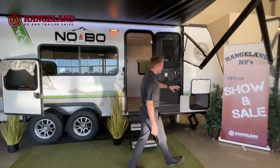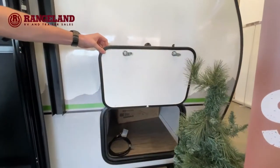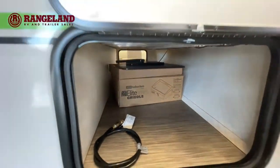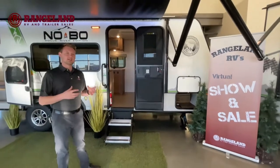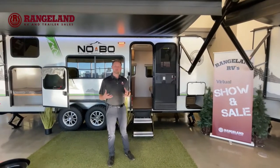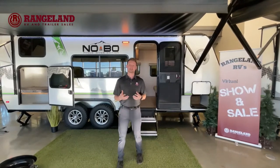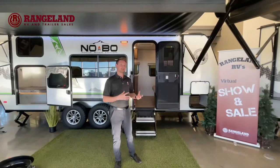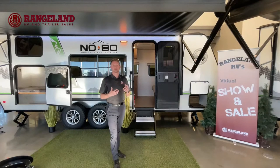Up in the front, there's full pass-through storage on the 19.3. They even give you little magnets for your storage doors, which is really handy so you're not breaking off the plastic pieces traditionally used on other brands or older travel trailers. On the front of these Nobos, they give you a full-molded fiberglass cap. That's really important because where the exterior is laminated fiberglass, the front cap is the one part you actually can't laminate — so Nobo gives you that fiberglass front cap to eliminate any chance of separation or delamination.